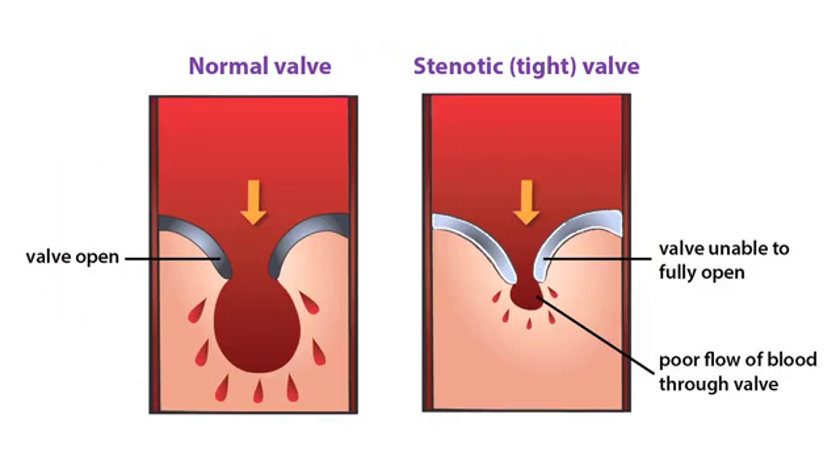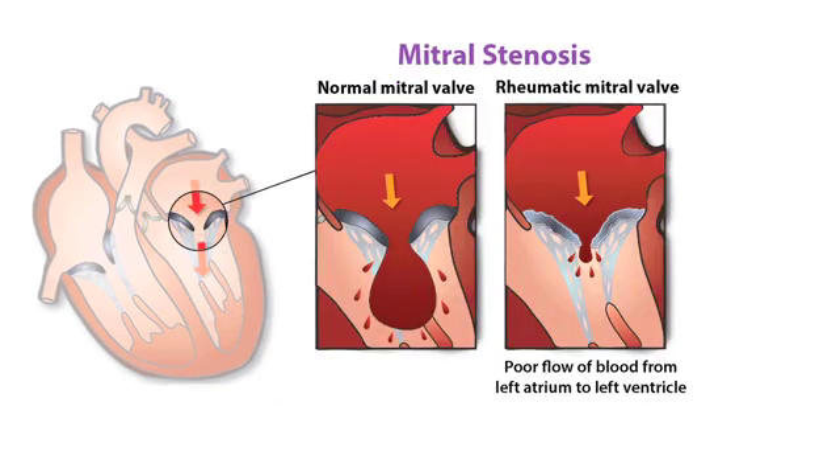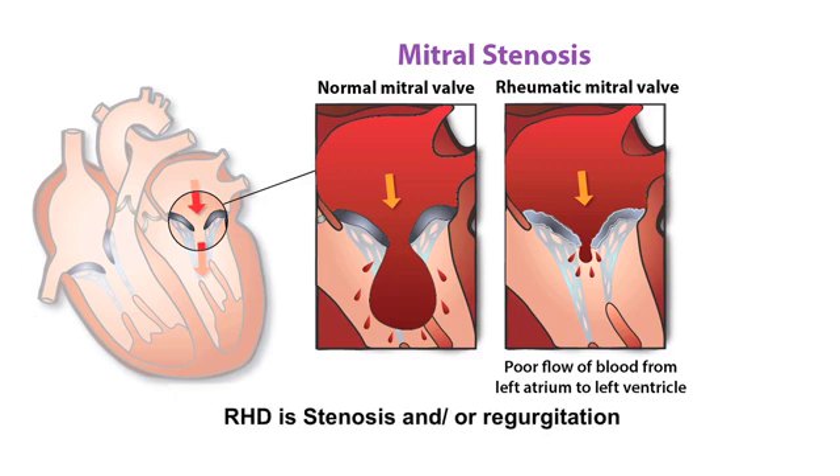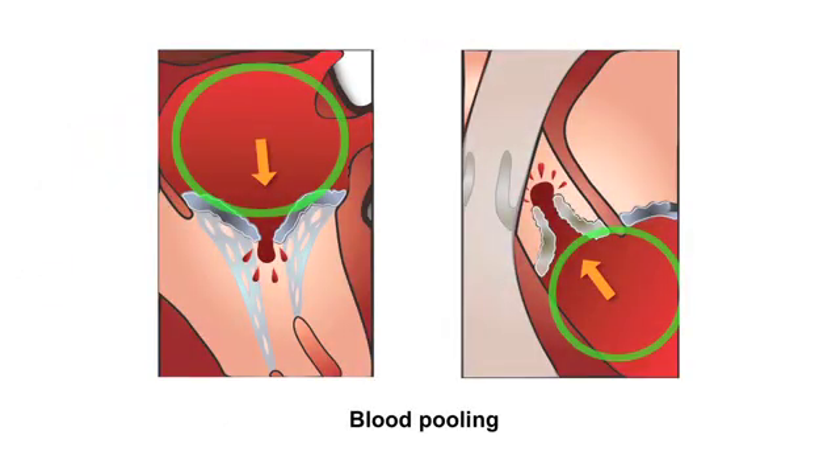With valvular stenosis, the stretched leaflets have remained thickened and stiff, and the opening is narrowed, reducing the amount of blood that can flow through. If the narrowing is mild, the overall functioning of the heart may not be reduced. However, in severe stenosis, blood can back up and pool in the chambers, preventing adequate blood flow through the body. Blood pooling in the chambers has a greater tendency to clot, increasing the risk of a stroke or pulmonary embolism.